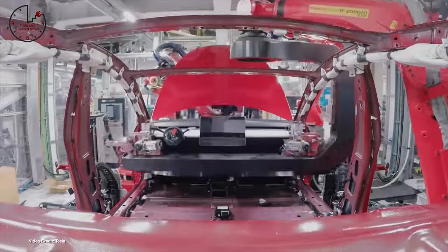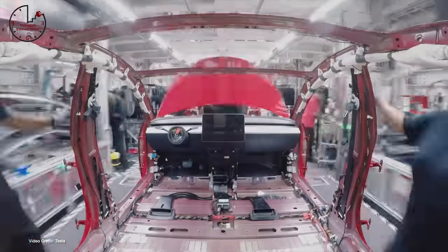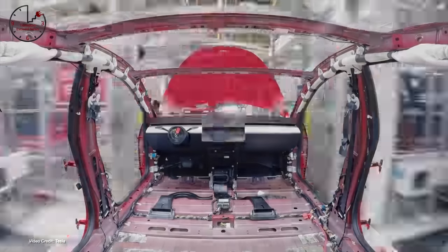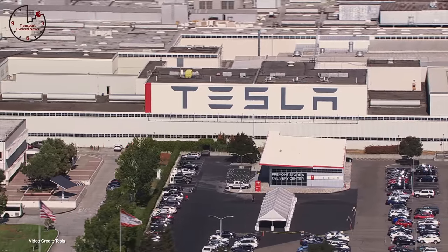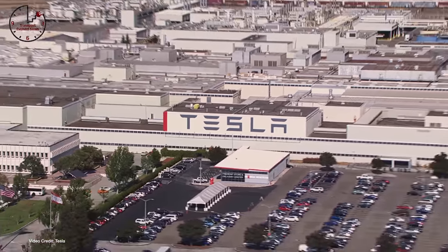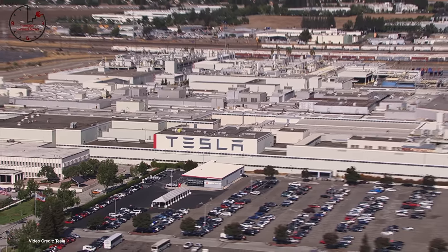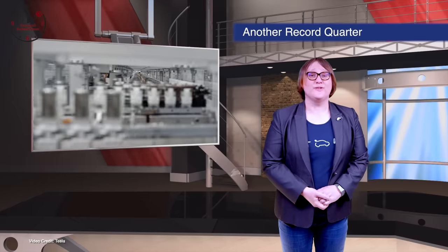In total, Tesla made 180,338 Model 3 and Model Y combined during the quarter, and delivered 182,780 Model 3 and Model Y combined. It made no Model S or X during the quarter as it was retooling for the refreshed variants, but it did manage to deliver 2,020 of the outgoing Model S and X that it had in inventory. Both figures are a record for the company, being a little more than the Q4 figures from last year.